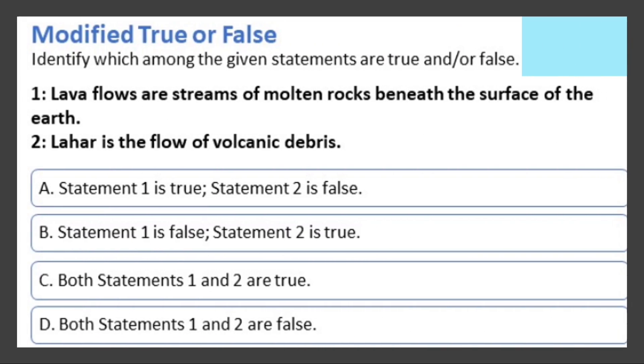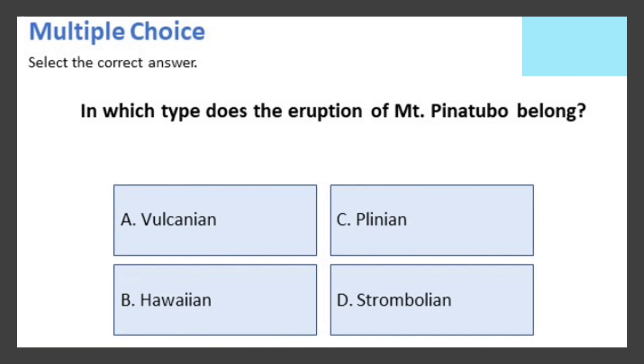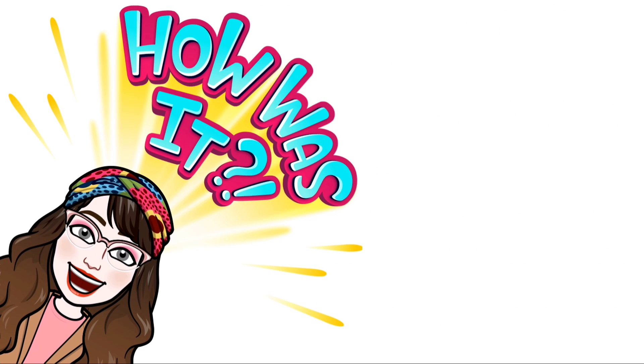Identify which among the given statements are true or false. Statement one: lava flows are streams of molten rocks beneath the surface of the earth. Statement two: lahar is the flow of volcanic debris. The correct answer is B — statement one is false while statement two is true. Next, in which type does the eruption of Mount Pinatubo belong? The correct answer is C: Plinian.